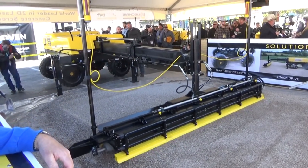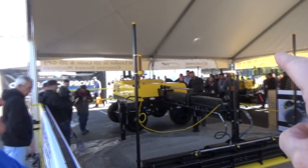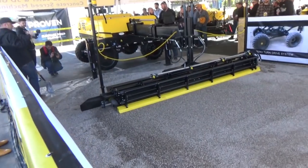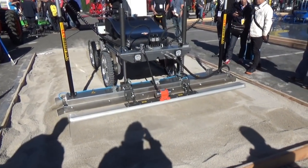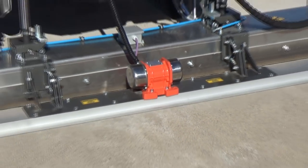Here's an automatic machine — it's laser guided. The laser is right there; it bounces off of these receivers and makes the surface flat. And there's a vibrator built right into it.